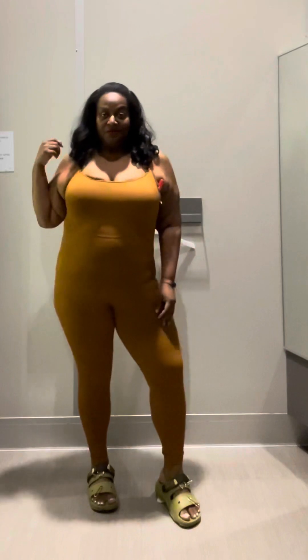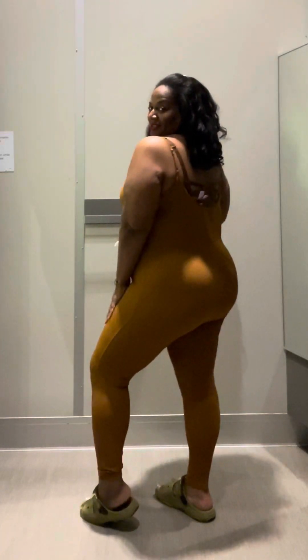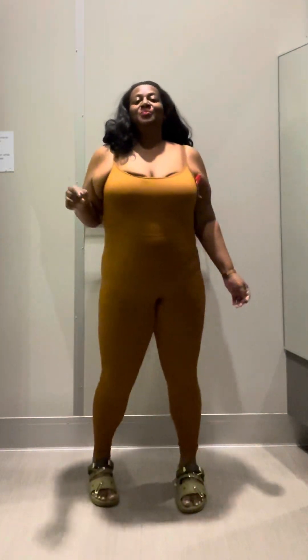I'm gonna have links in the description for everything. Now this is my all-time favorite — this is the cutest little jumpsuit. They also have it in black; I only saw black and brown. This is by the brand Wild Fable, which I see a lot at Target. I really love how this looks and I love the color of it on my complexion.